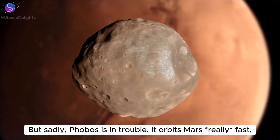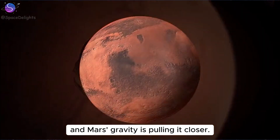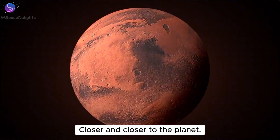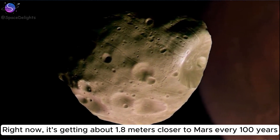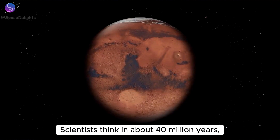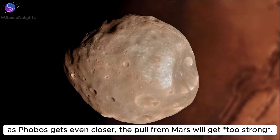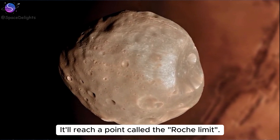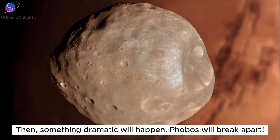Sadly, Phobos is in trouble. It orbits Mars really fast and Mars's gravity is pulling it closer and closer to the planet. Right now it's getting about 1.8 meters closer to Mars every 100 years. Scientists think in about 40 million years, as Phobos gets even closer, the pull from Mars will get too strong. It'll reach a point called the Roche limit, and then something dramatic will happen — Phobos will break apart.